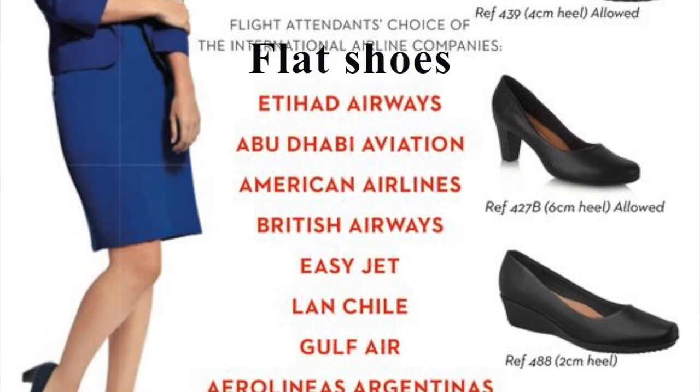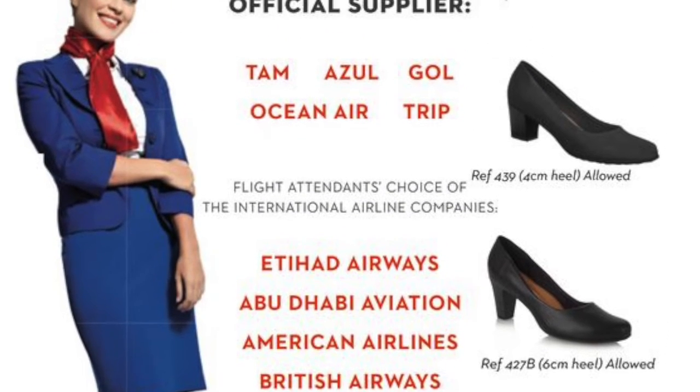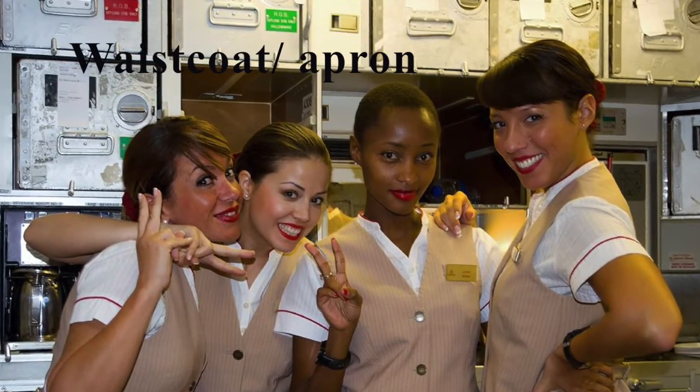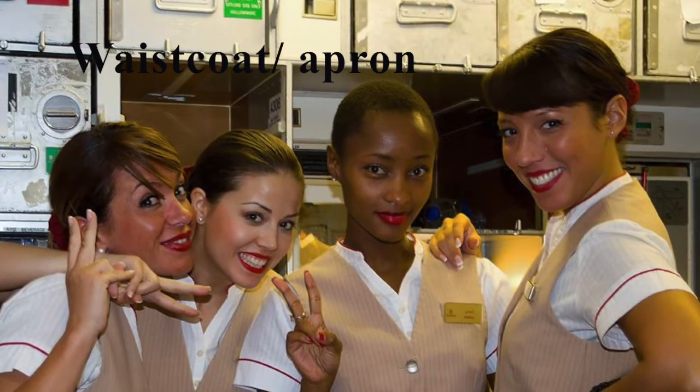Flat shoes. Once the door closes or up in the air, flight attendants usually change into a more comfortable pair of shoes. Waistcoat or apron — crew usually slip into one before the start of the in-flight service.